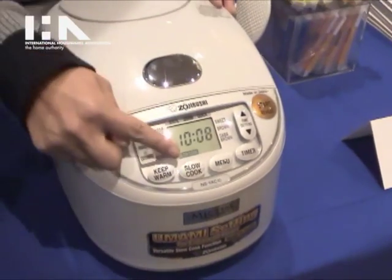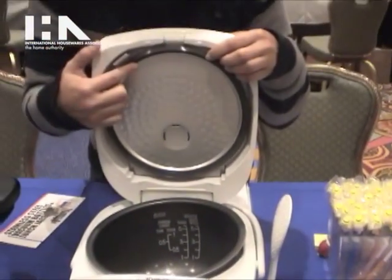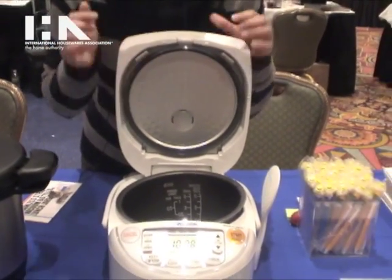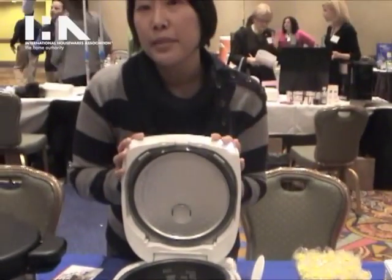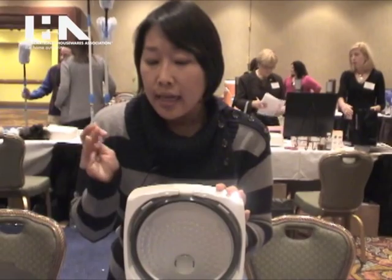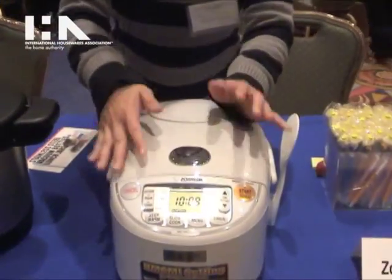It also has a slow cooking feature that allows you to use the rice cooker as a slow cooker. It has a detachable and removable inner pan and inner lid. It is micro-computerized, which means that the computer chip inside the rice cooker actually adjusts the cook to cook the rice to perfection. It comes in pearl white and in a five and a half cup and a ten cup capacity.